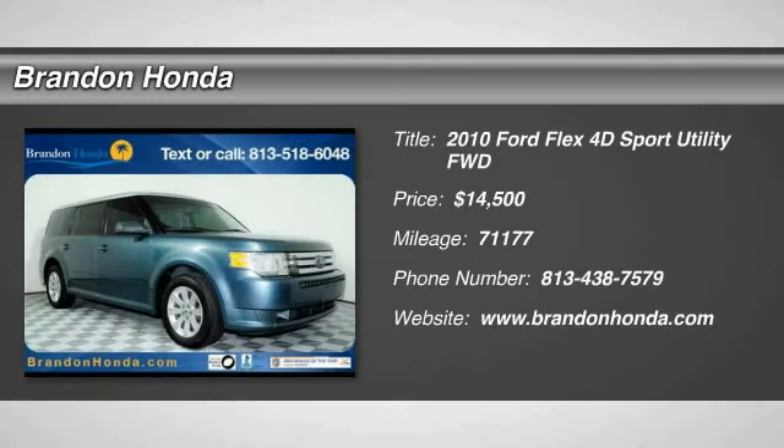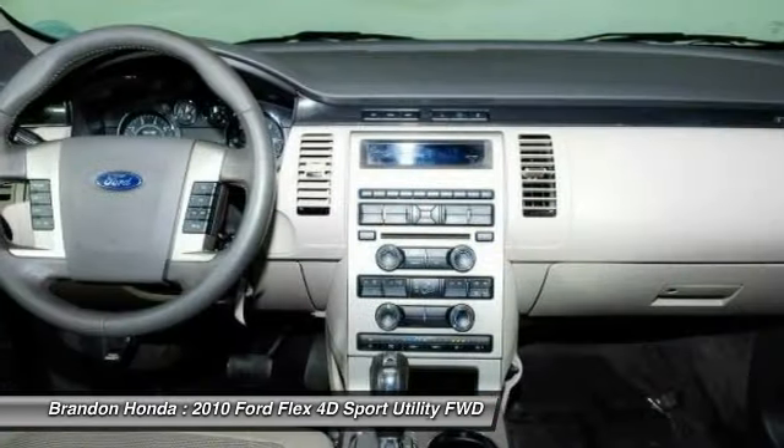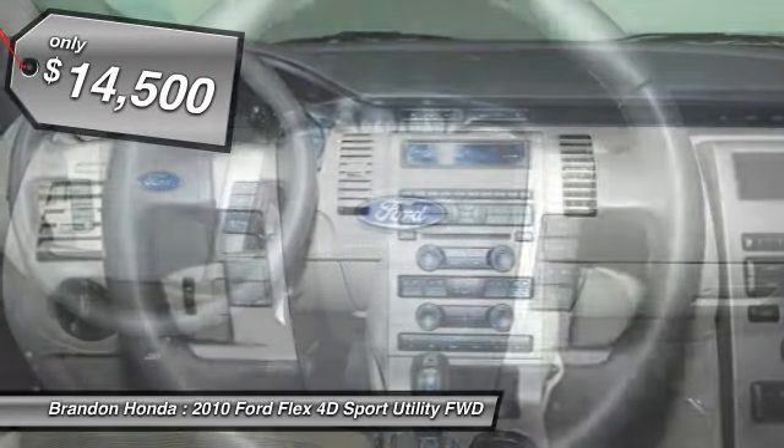The 2010 Ford Flex. The Flex isn't just exciting to look at, it's exciting to drive. It hunkers down, puts a limit on lean, and is priced below $15,000.